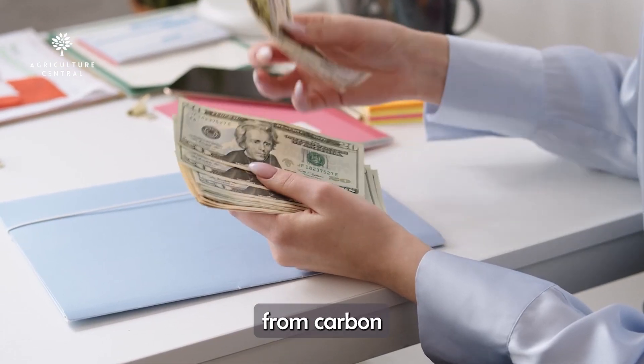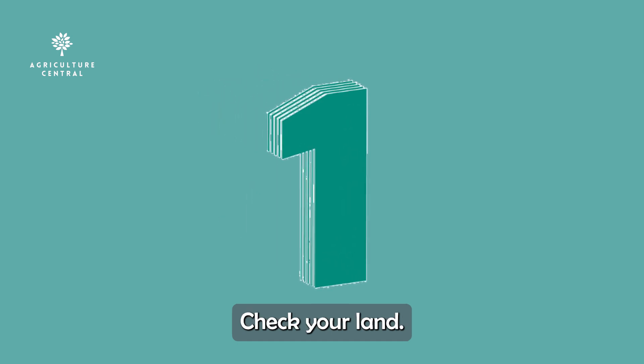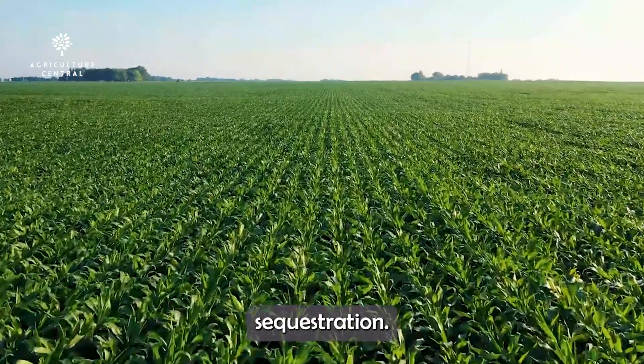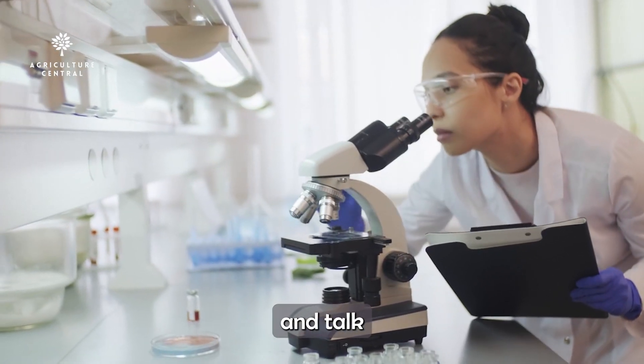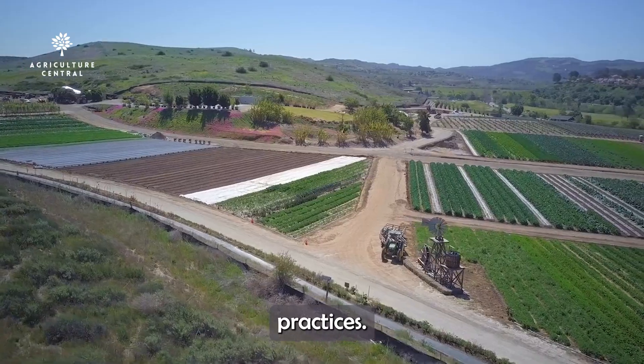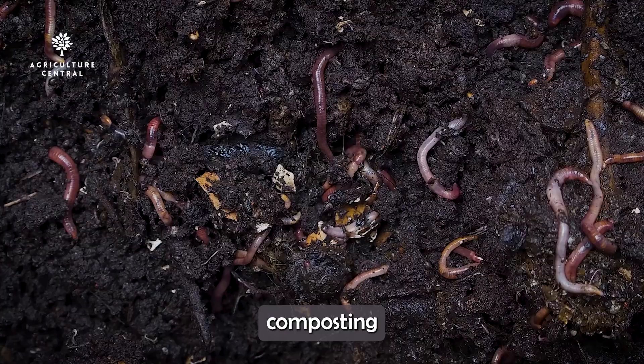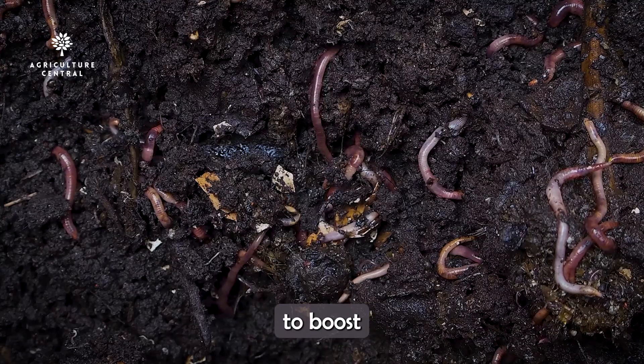Steps to start earning from carbon farming. Step 1: Check your land. Find out if your farm is suitable for carbon sequestration — get a soil test and talk to an expert. Step 2: Use regenerative practices. Start cover cropping, no-till farming, composting, and agroforestry to boost carbon storage.